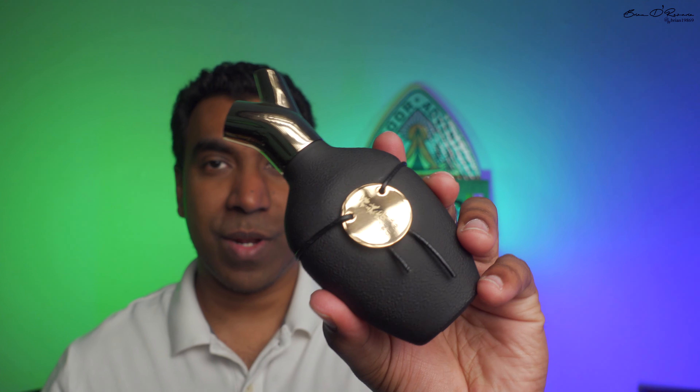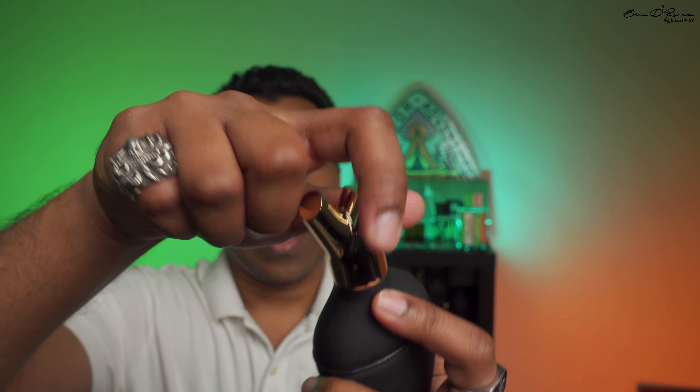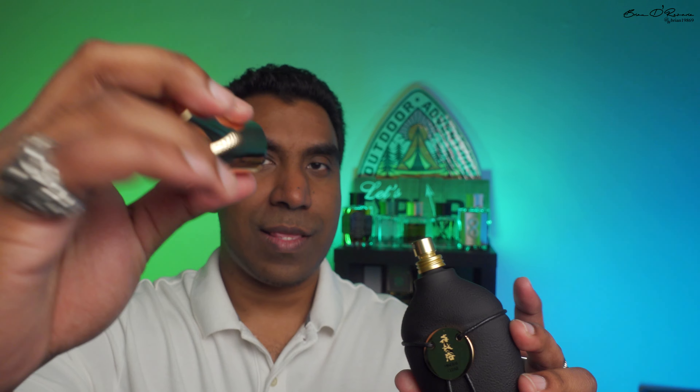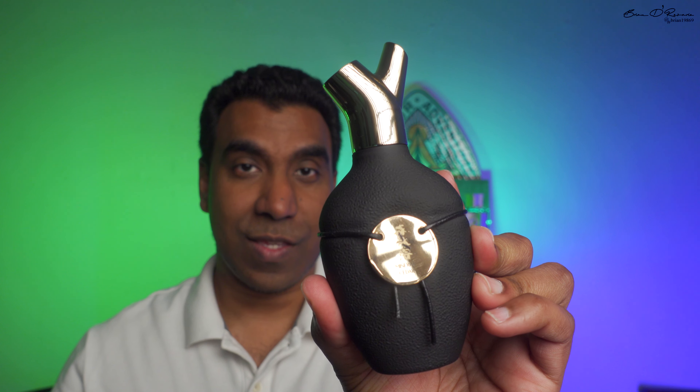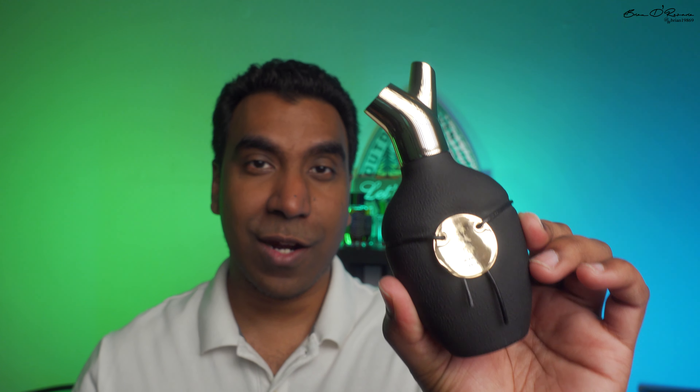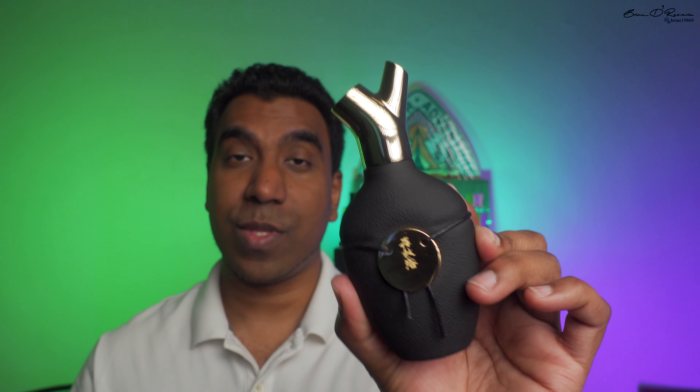The cap has quite some weight to it; the bottle itself is pretty light. The cap sits very nicely and tightly on top. Because 75 ml of this fragrance costs around $240, it's not in a lower price range, so I would be really careful with these bottles. Now let's talk about the fragrance itself.